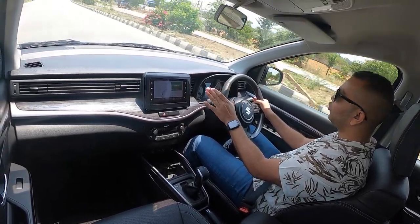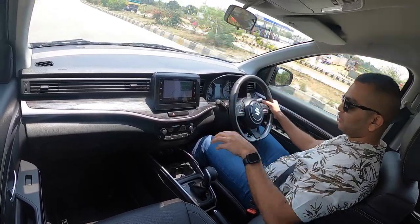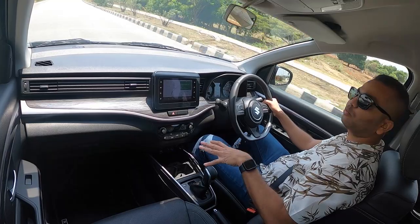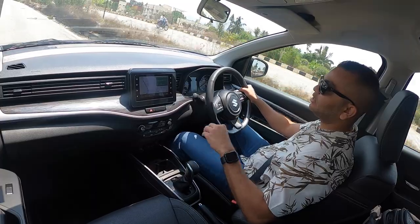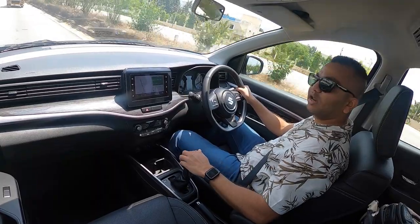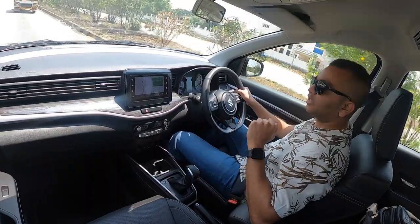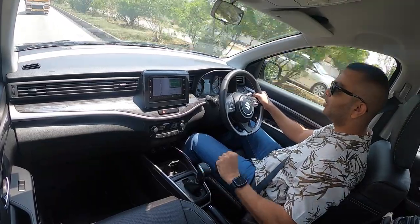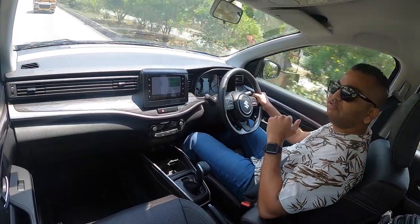There are no drive modes with this engine and gearbox — no eco mode, normal mode, or sport mode. You only get the idle start-stop functionality to save fuel. The gearbox has D mode and manual mode; there is no sport mode either. One important point: when switching from standard drive mode to manual mode, you have to press the button on the gear stick before slotting it into manual. But when shifting from manual mode back to drive mode, you can simply push the gear stick up without pressing that button.